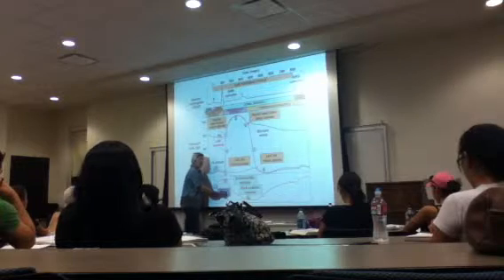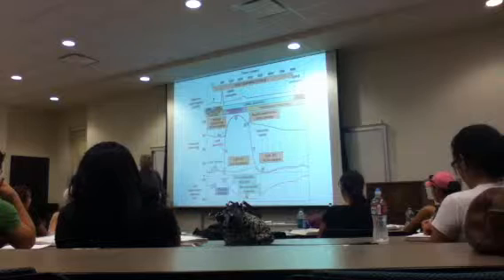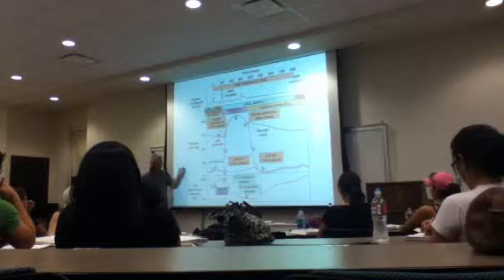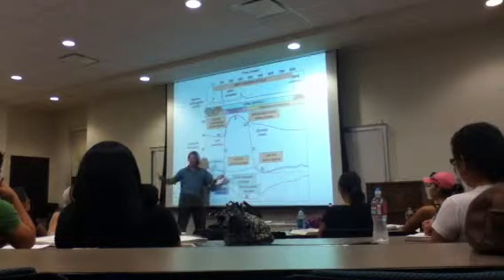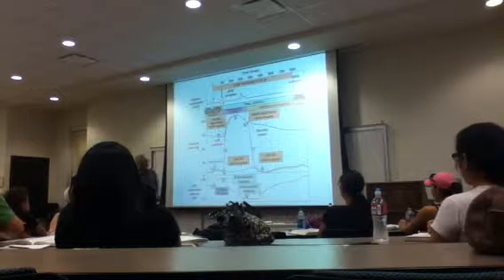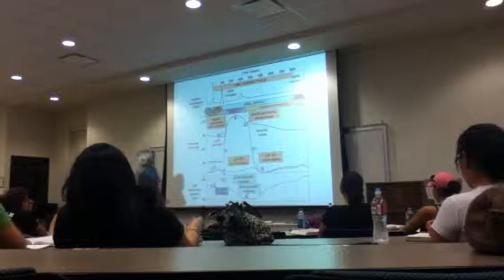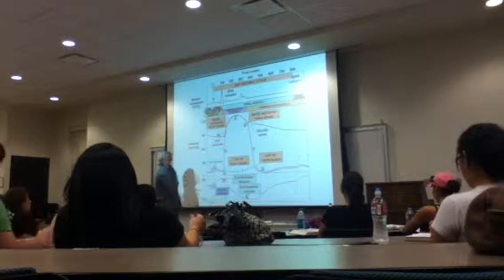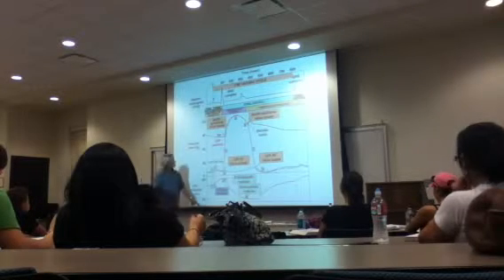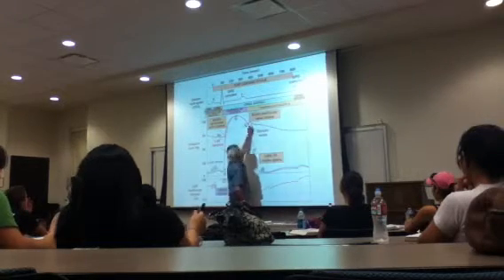Stroke volume is something doctors want to know. Where the heart sounds are — that's going to be on the test. What causes the AV valves to open and shut? That's going to be on there. What causes the aortic semilunar valve to close? The pressure in the aorta — the pressure gets less in the ventricle than it is in the aorta.